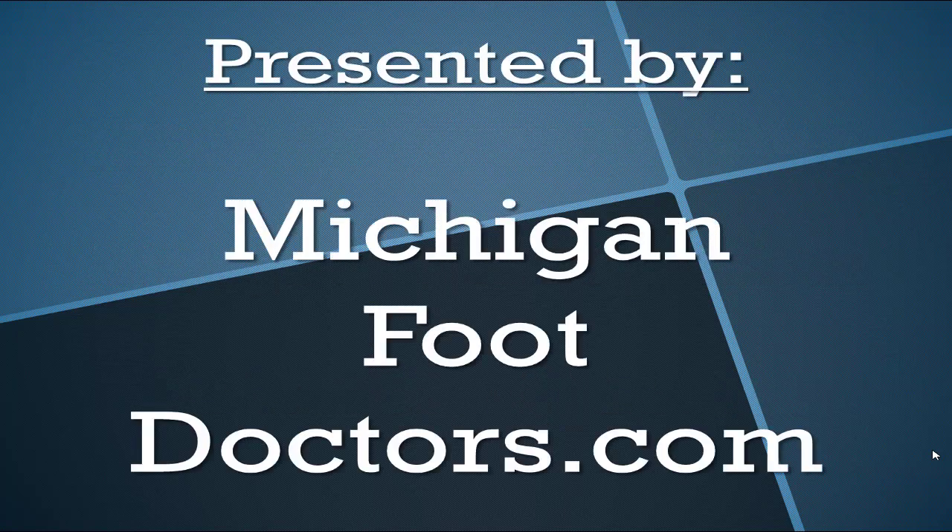This is presented by Michigan Foot Doctors. If you think our information helped you, give us a thumbs up and come visit the site for even more.